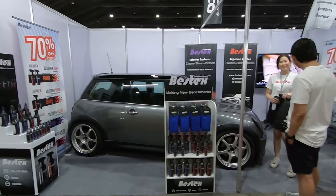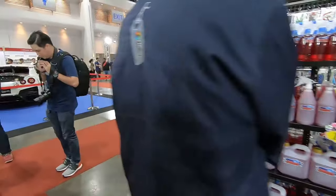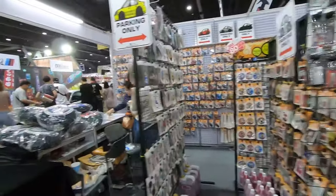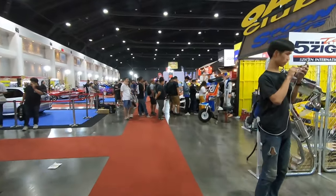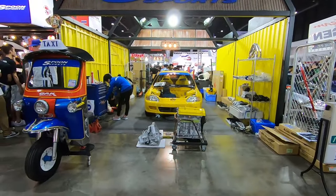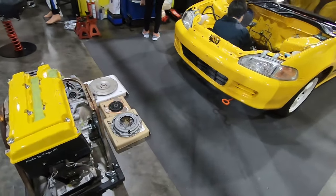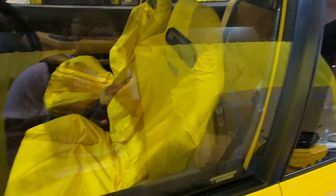Right beside Kumho's booth is some polishes and detailing stuff, then we have the sticker booth with all the stickers for all your sticking needs. And we have Oak Club Spoon Sports — they are showing a demo on the EG6. That is how an engine should look like! They even have mechanic seat covers labeled Type R. Very nice, me gusta.